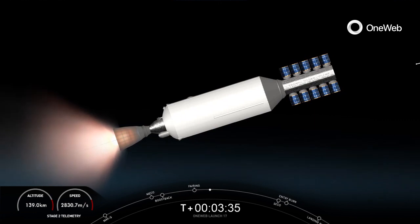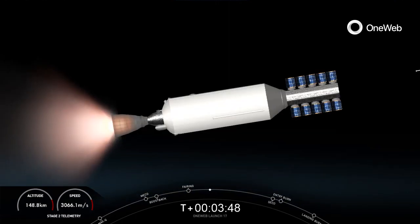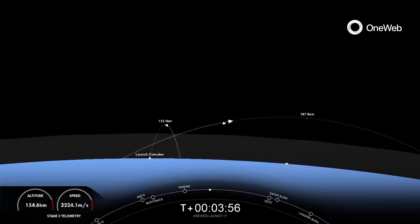We're just about at T plus a little over four minutes into today's mission, and we are in the first of two planned MVAC burns before satellite deployment. At T plus six minutes and ten seconds, so a couple minutes from now, you should see on your screen the first stage's entry. Both vehicles are on nominal trajectories. Great views from the first and second stages.